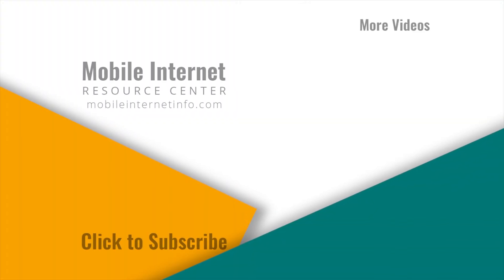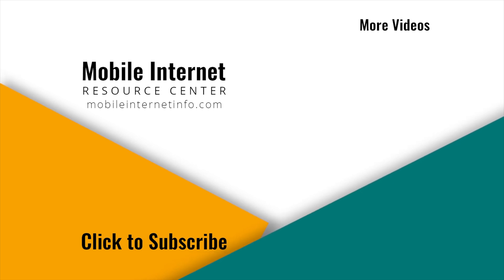If you like this video, please give it a thumbs up, leave a comment, subscribe to our channel, or better yet, consider becoming a member yourself.